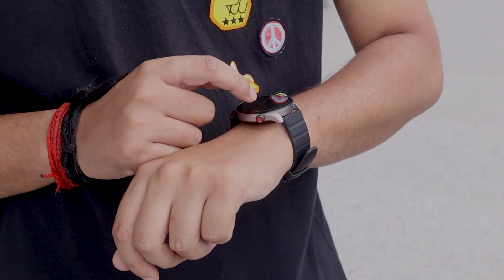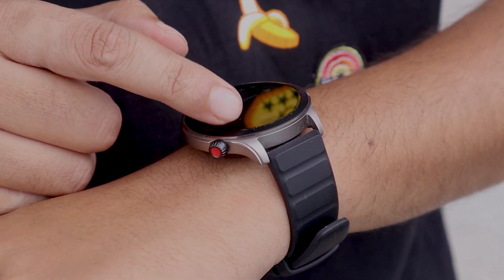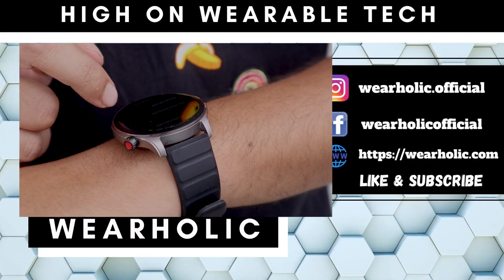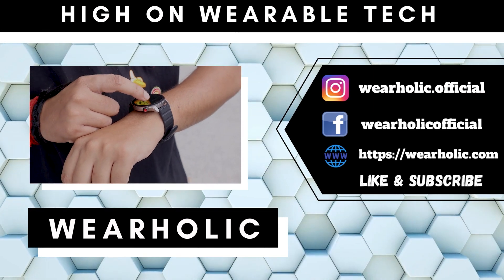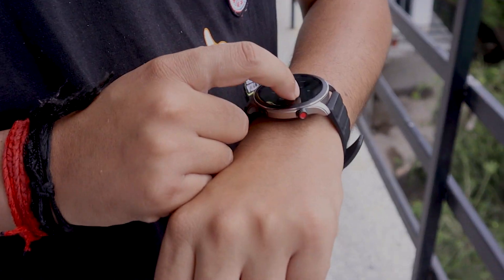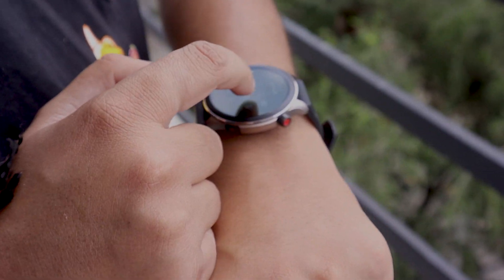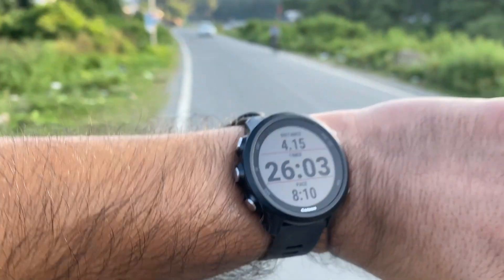Some of you were very quick to point out that we need to test heart rate accuracy while working out, and the wait is over as we were already busy making that video. In this video we will be comparing the GPS and heart rate accuracy of the GTR4 with the Garmin Forerunner 245 Music. I will be wearing the Forerunner on my left wrist and Amazfit on my right wrist.